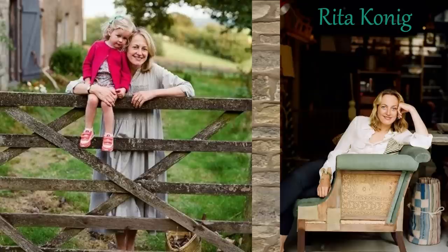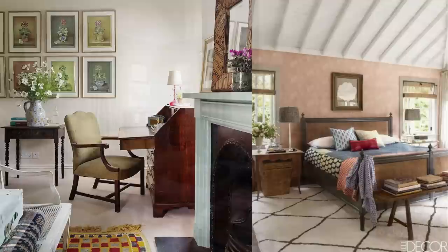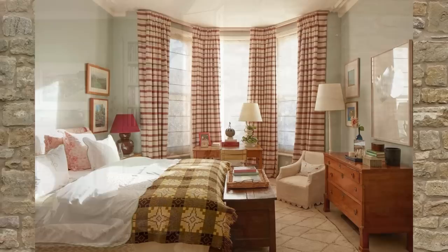I have become well acquainted with British designer Rita Koenig over the last year via her video lessons in interior design course that Matt gave me for my birthday. She is an expert at bringing refined, relaxed comfort to a home and is passionate about sharing her expertise and empowering people to decorate and design their homes themselves. Her effortless style and her writings have become a staple of Vogue, the New York Times, House and Garden, and the Wall Street Journal.